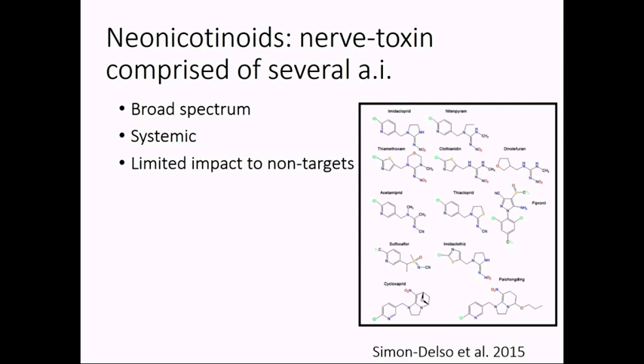One thing I should point out is there are a class of insecticides — there's a variety of them shown here in these molecular forms. And if you're bored by that, don't worry, that's the last time you're going to see these.